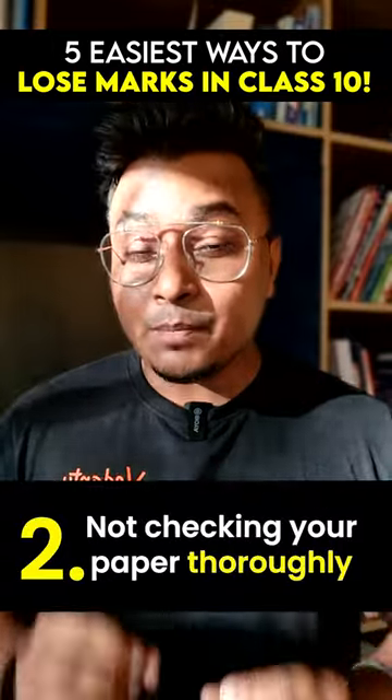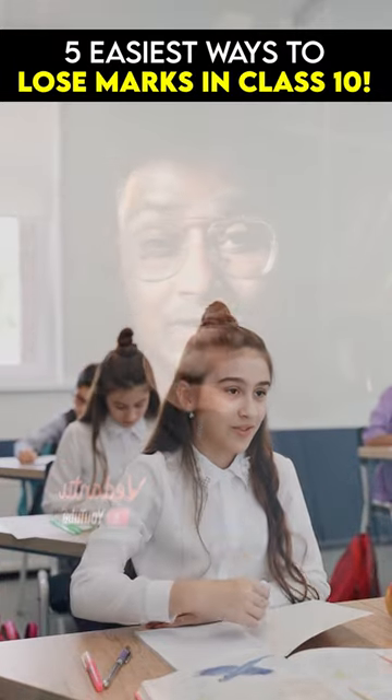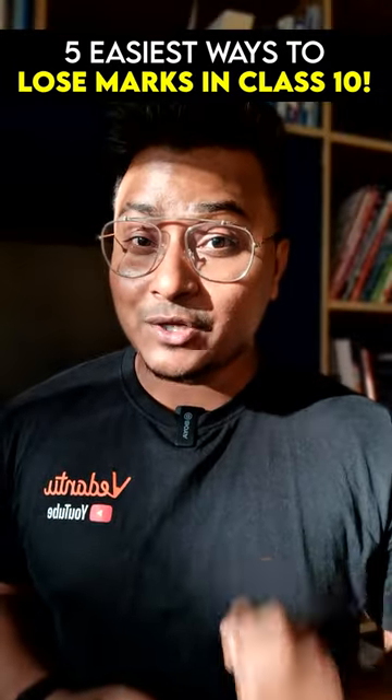Number two: not checking your paper thoroughly. Once your paper is completed, checking can save four to five marks. If you're not checking, please make sure of that.